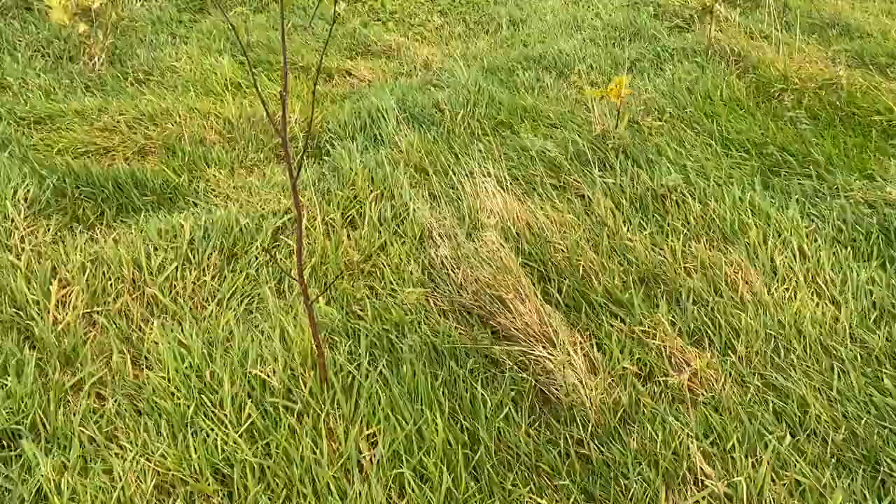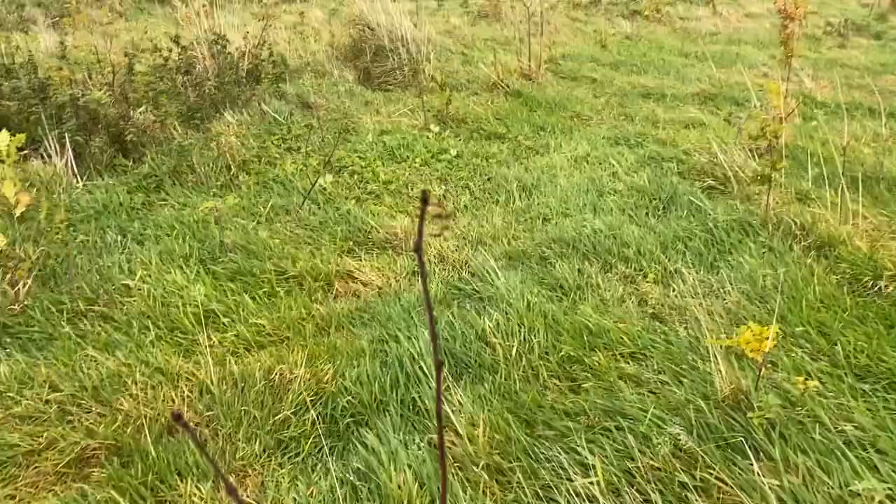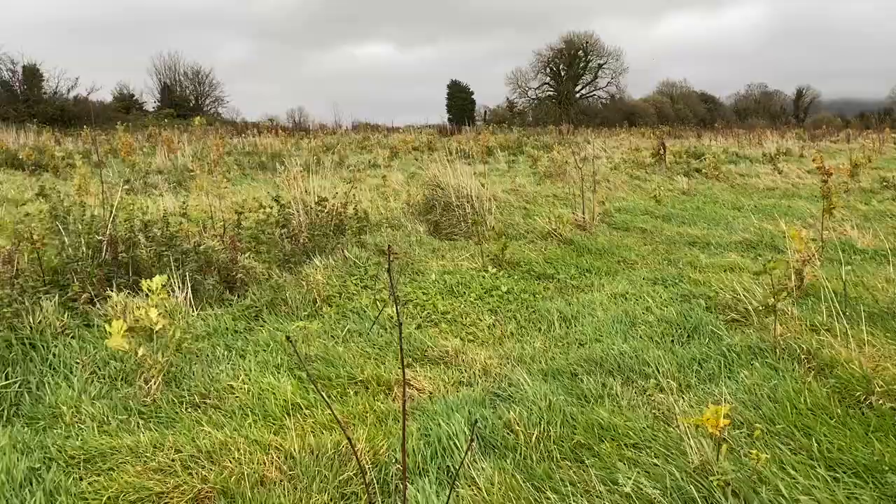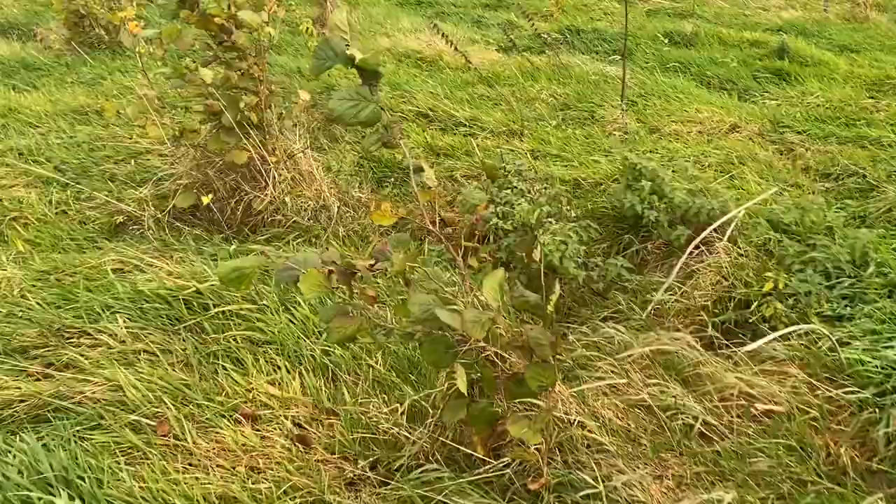We're going to walk up to the younger plot of mixed deciduous trees now. It is October — end of October coming into November — so there are some leaves on the trees. It's Ireland, we're quite mild, but there aren't that many. This looks like just a little twig here, up to approximately my chest height. This is actually mountain ash or rowan — one of the first deciduous trees in Ireland to colour up and lose leaves. The leaves have already gone from that, but come the spring there'll be beautiful leaves, and in another few years that's going to provide wonderful berries for the birds.